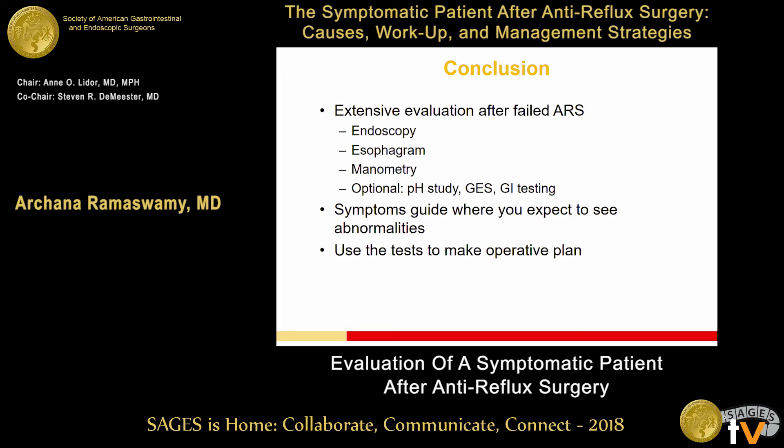In conclusion, it's really important to do a very thorough evaluation after anti-reflux surgery — not only a combination of the history the patient gives you, their symptoms, when the symptoms occur, how it relates to their meals and their lifestyle, but also work it up with a combination of endoscopy, esophagram, manometry, pH study, and any other GI testing you see appropriate. The symptoms can help guide you as to what you might find on these studies, and then use these tests to make an operative plan. Our subsequent speaker is going to tell us a little bit more about that. Thank you.